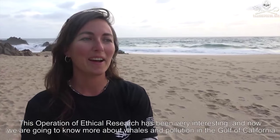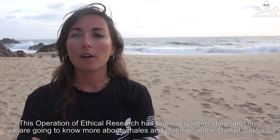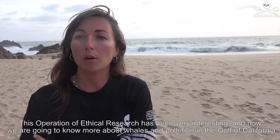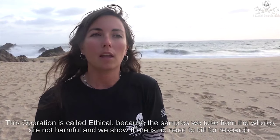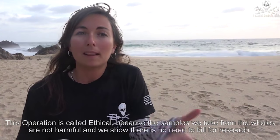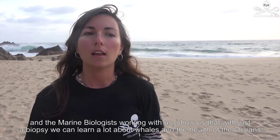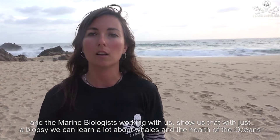This has been a great day at sea. The ethical investigation has been very interesting, and now we are going to know many things about the whales that are in the Gulf of California and about the state of pollution in the Gulf of California. This operation is called Ethica because the samples we take do not hurt the whales — we don't need to kill animals to be able to study them. The marine scientists who have been working with us have shown very well that with a biopsy we can study a lot about the health of the whales and our seas.